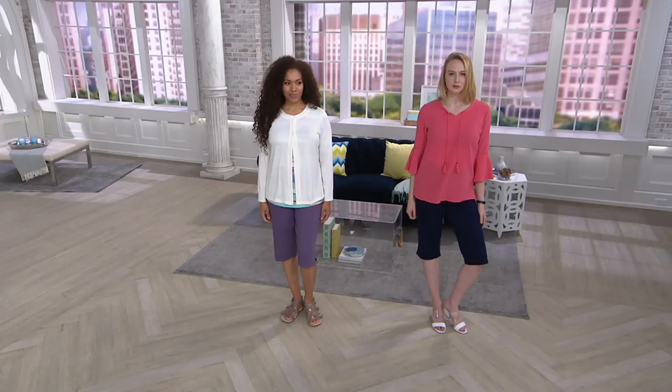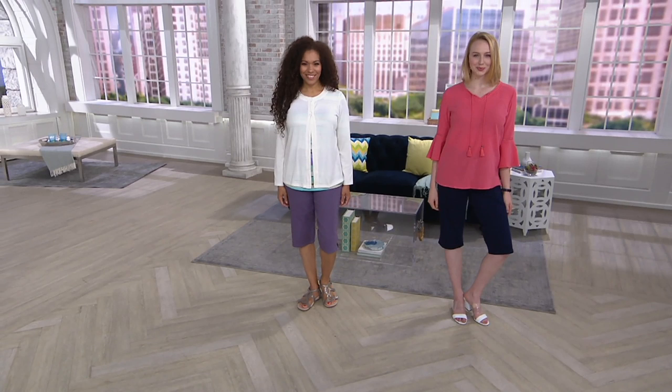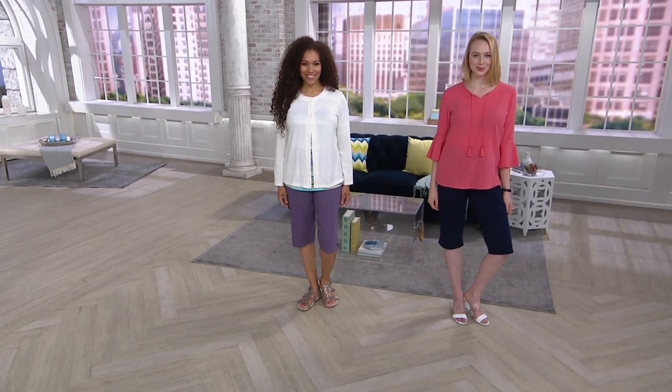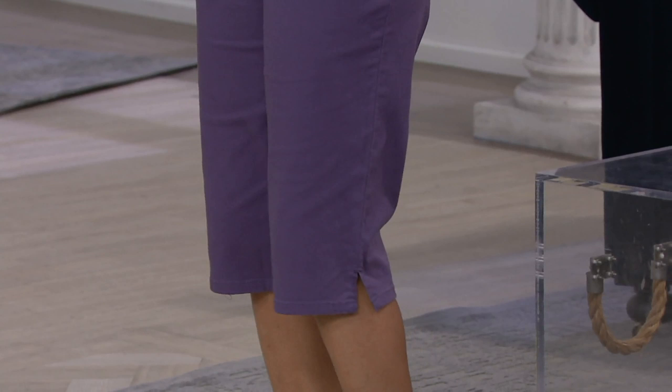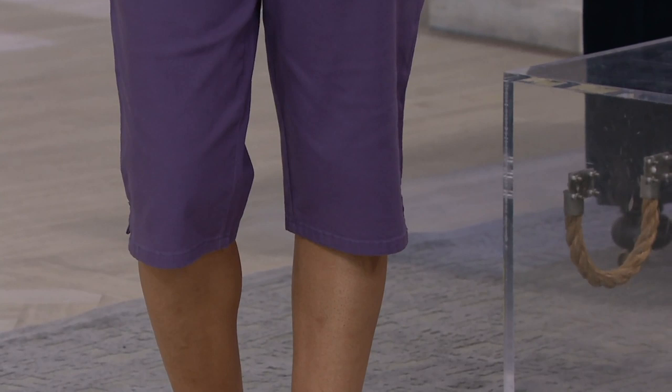Sizes range from extra extra small through 3X with that 17-inch inseam. Sierra is 5'11" in the size small, and Tenisa is 5'9" in the size medium — it looks good. If you want to cover your knee and you don't love a short, but you want a little more coverage while still being cool and comfortable, this is the perfect alternative. A pedal pusher is just awesome.